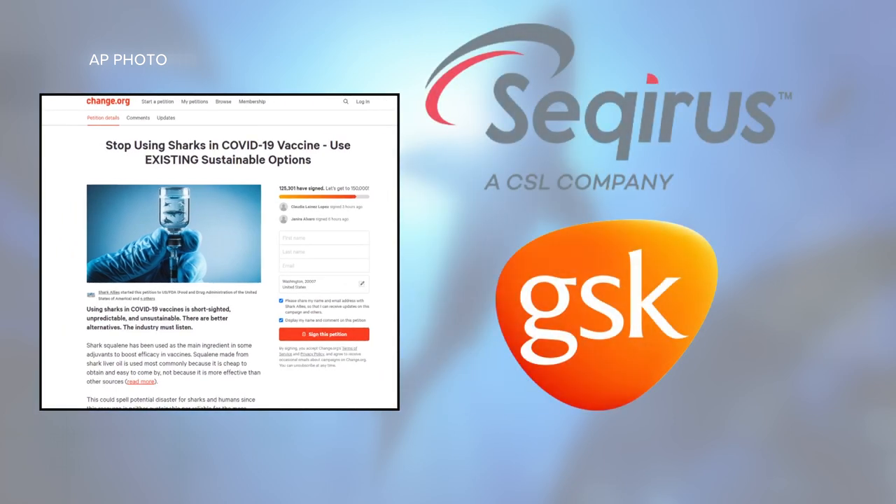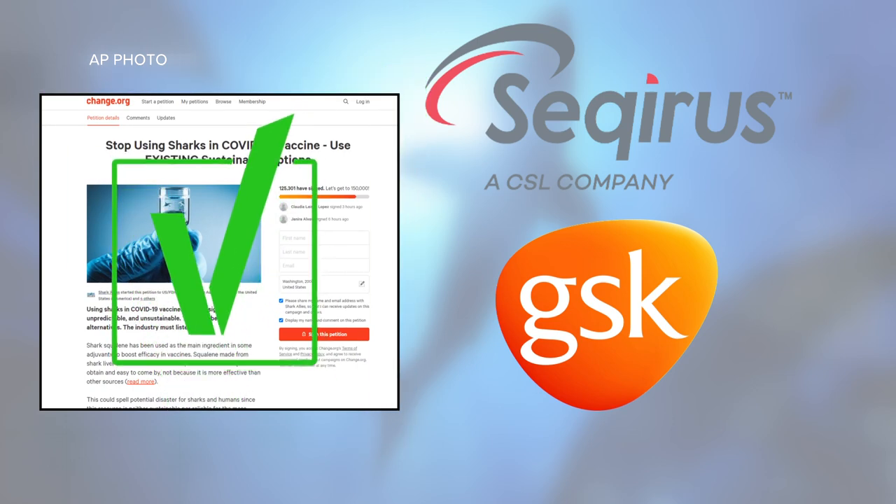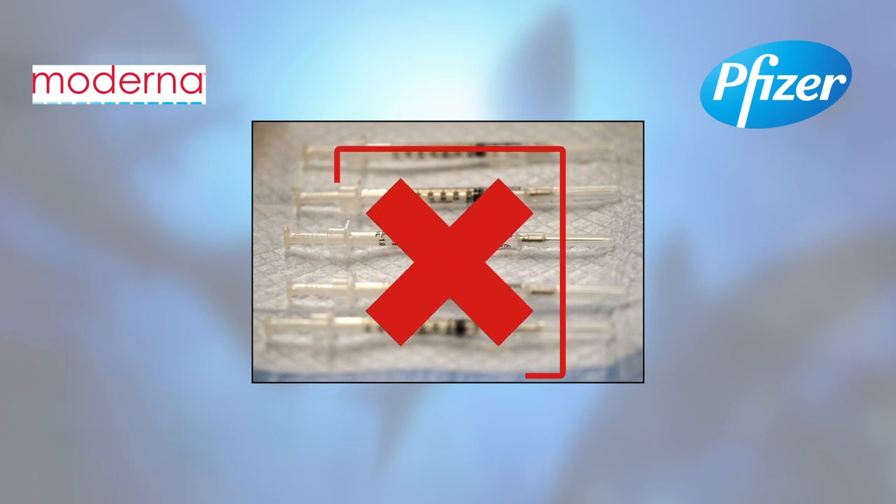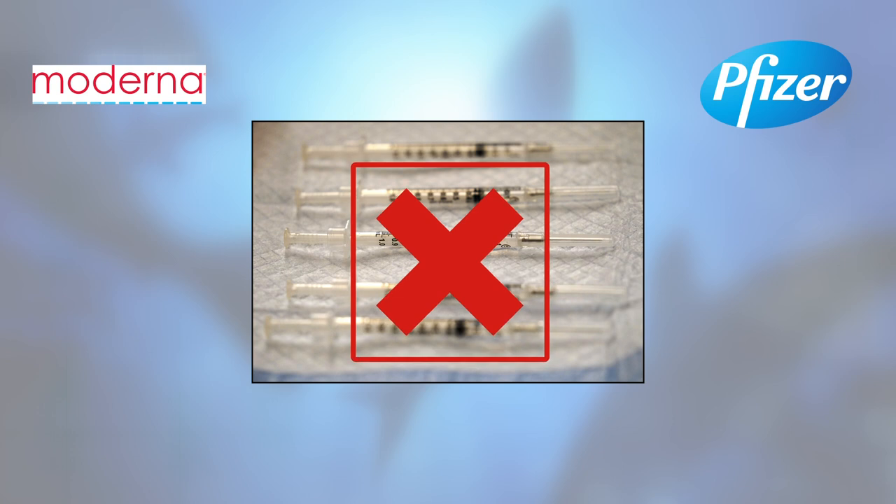We reached out to a few of them. At least two of them, GSK and Securus, confirmed that they do use shark squalene. As for the two COVID vaccines currently approved for emergency use here in the US, we looked up the ingredients published on the FDA's website and they do not include shark-derived squalene.